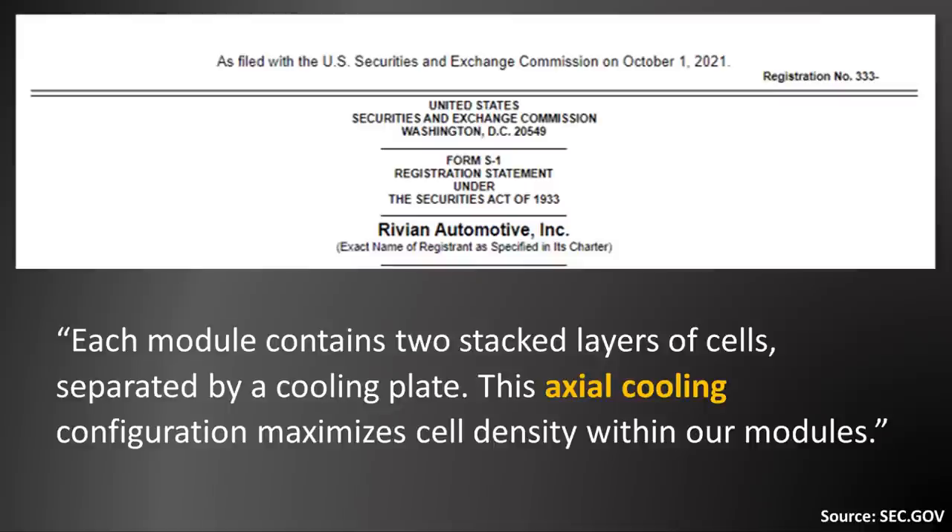separated by a cooling plate. They mentioned this axial cooling configuration maximizes cell density within the modules. Notice specifically that Rivian mentions axial cooling and a cooling plate.